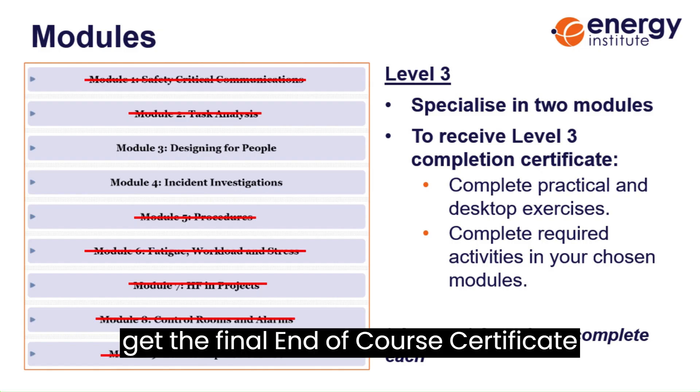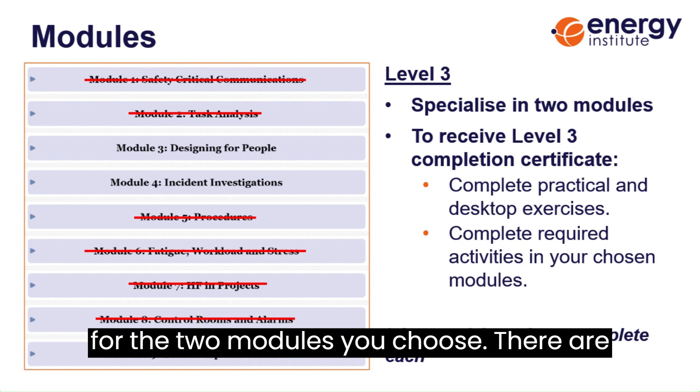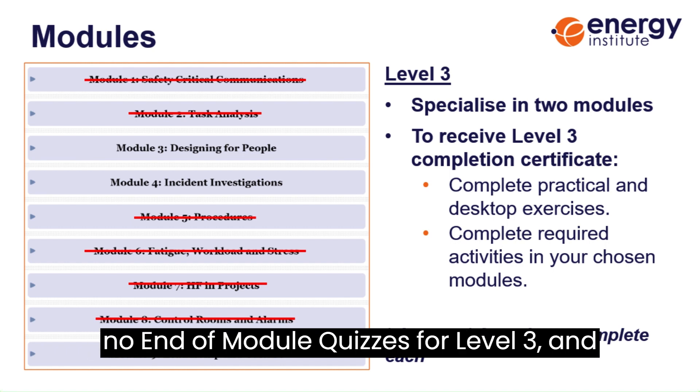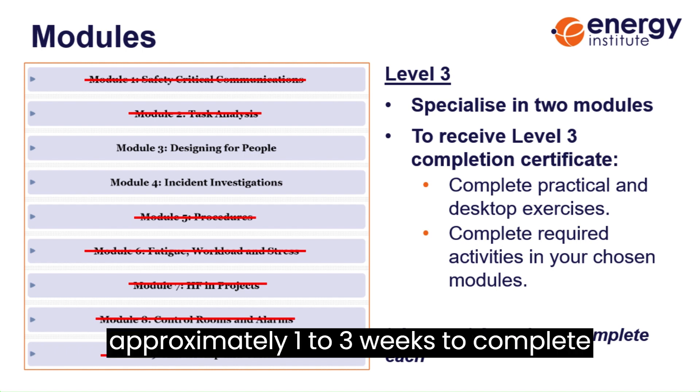To get the final end of course certificate, you only need to pass the activity report for the two modules you choose. There are no end of module quizzes for level three, and the estimate is that it takes approximately one to three weeks to complete each module.